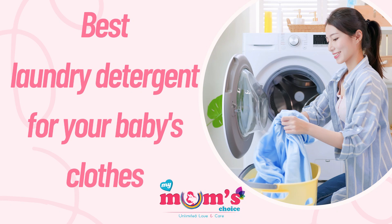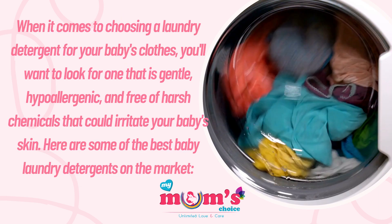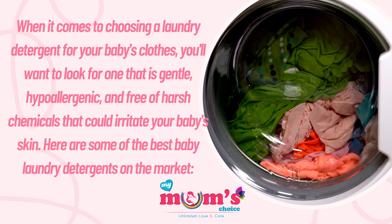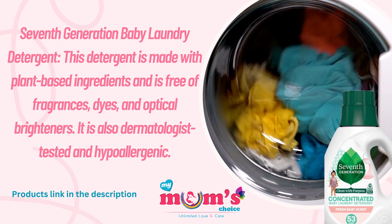Hello, my lovely viewers! Welcome back to my channel, My Mom's Choice. When it comes to choosing a laundry detergent for your baby's clothes, you will want to look for one that is gentle, hypoallergenic, and free of harsh chemicals that could irritate your baby's skin. Here are some of the best baby laundry detergents on the market.